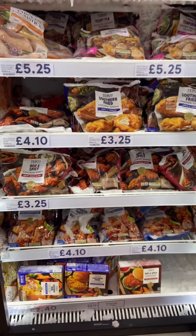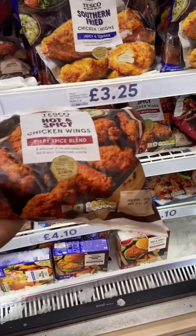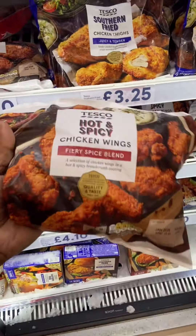The price of this — if you have a price of this, please comment. This is the hot and spicy chicken wings. This is a lot of the fish on the side.